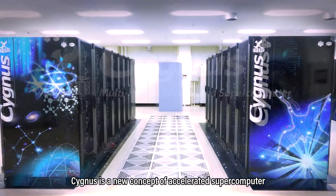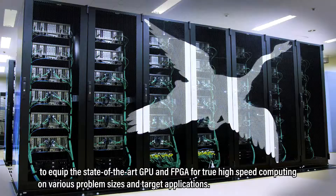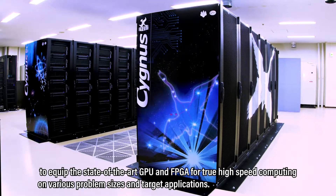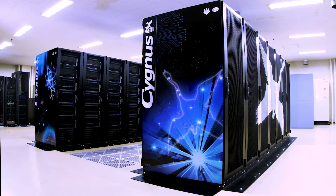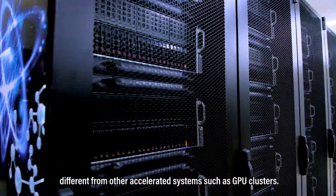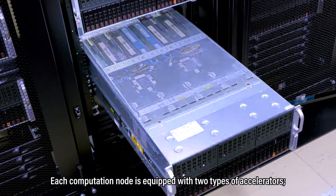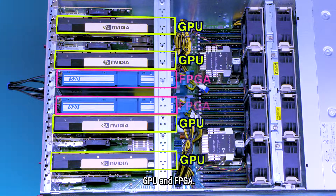Cygnus is a new concept of accelerated supercomputer to equip the state-of-the-art GPU and FPGA for true high-speed computing on various problem sizes and target applications. Here is the uniqueness of Cygnus supercomputer, different from other accelerated systems such as GPU clusters: each computation node is equipped with two types of accelerators, GPU and FPGA.